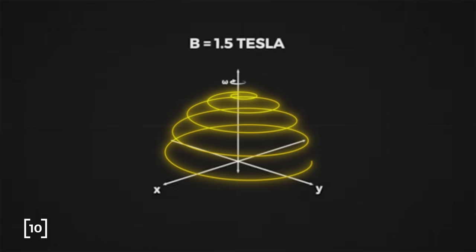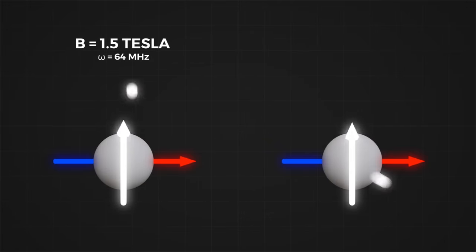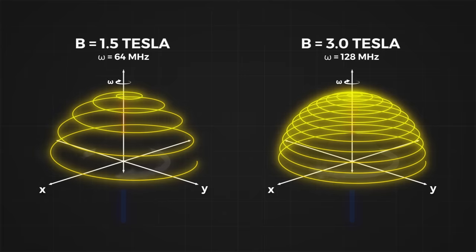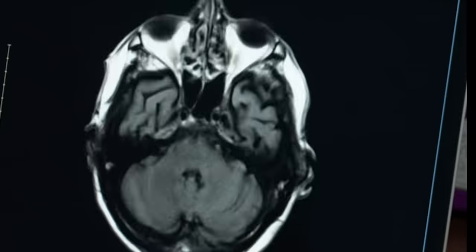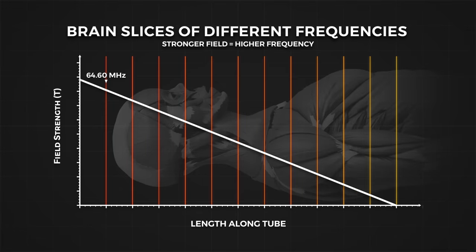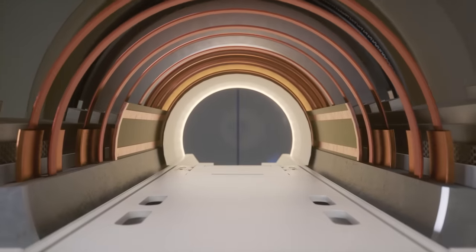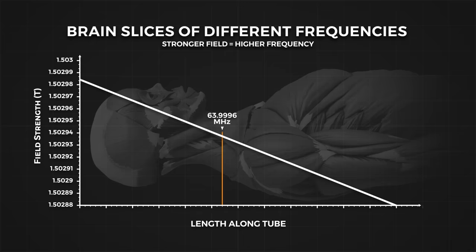Rotational frequency is dependent on the magnetic field strength. For example, hydrogen resonates at 64 megahertz at 1.5 tesla and at 128 megahertz at 3 tesla. This means atoms in a weaker magnetic field will rotate slower while atoms in a stronger field will rotate faster. To nudge these atoms we also need a radio frequency wave at 64 megahertz or 128 megahertz. If we apply a gradient to the magnetic field strength, we can selectively nudge atoms along the gradient by applying the corresponding frequency. This gradient is applied precisely using a separate set of electromagnets, aptly named gradient coils. To image a slice near the weaker end of the tube, the machine sends a nudging pulse centered at 63.998 megahertz, and to image a slice on the other end of the tube, the pulse is centered at 64.002 megahertz.